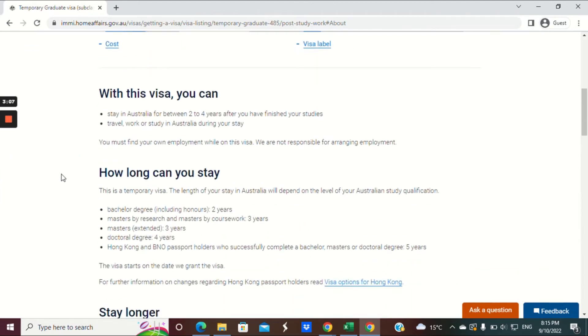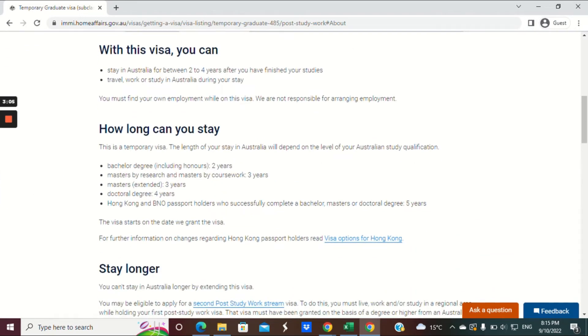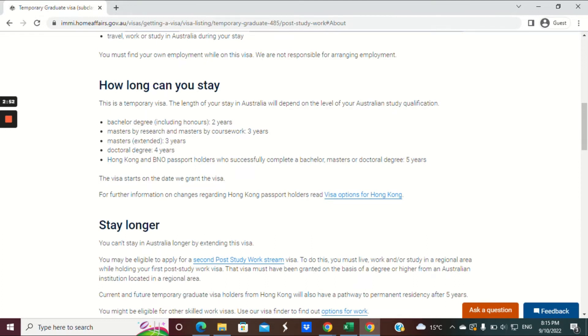Let's have a look at a little bit more detail about the visa. It's granted between two to four years after you've finished your study. You can travel, work and study in Australia during your stay, and find your own employment while on this visa. Let's have a quick look at how the grant period is determined.